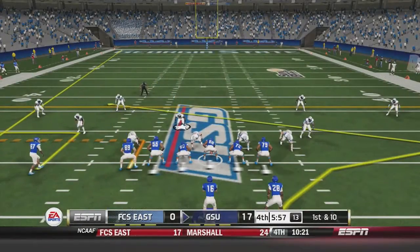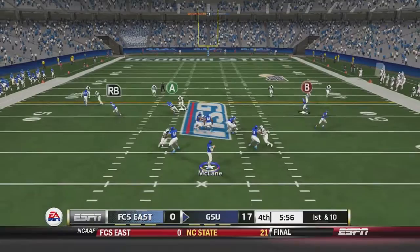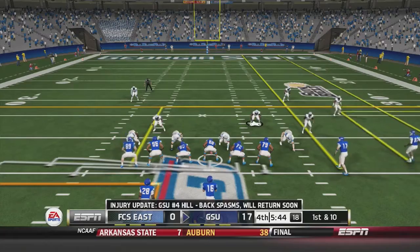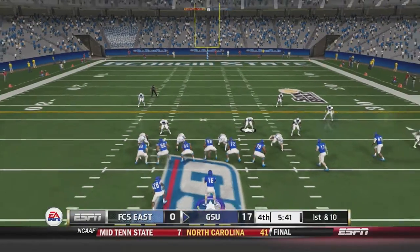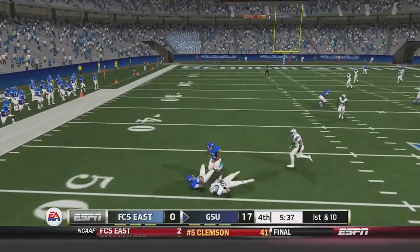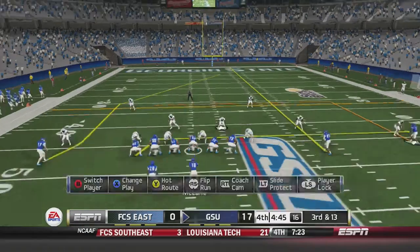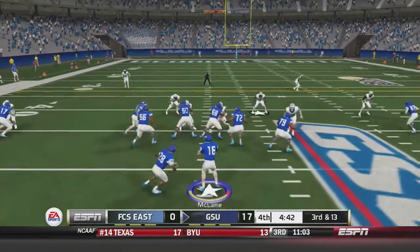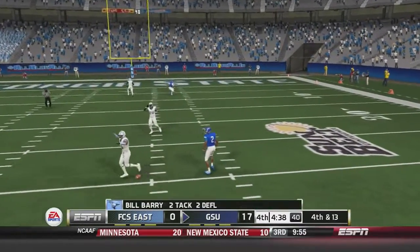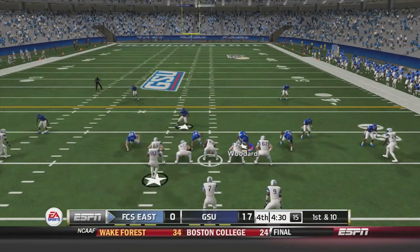Georgia State takes over towards midfield. McLean fires over the middle to Albert Wilson for a first down. First and 10: McLean dumps off on the screen to House, who loses 4 yards as it's defended very well. Third and 13: McLean fires deep but it's incomplete, deflected by Bill Berry — the Georgia State Panthers punt.